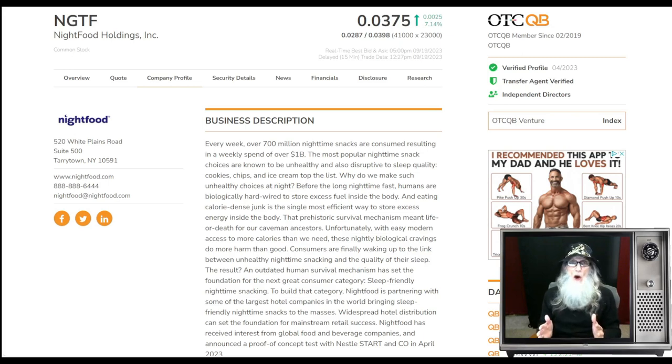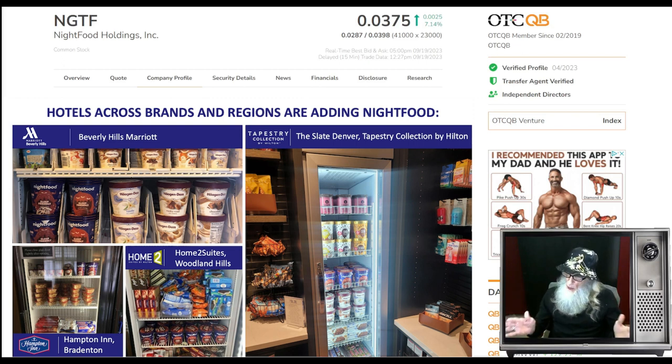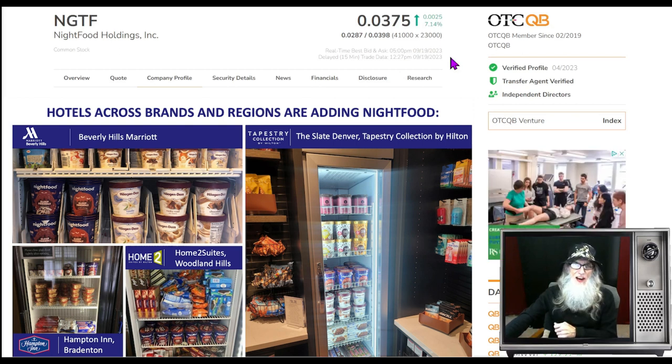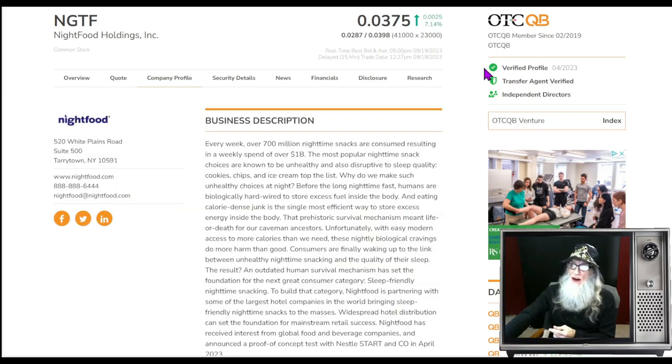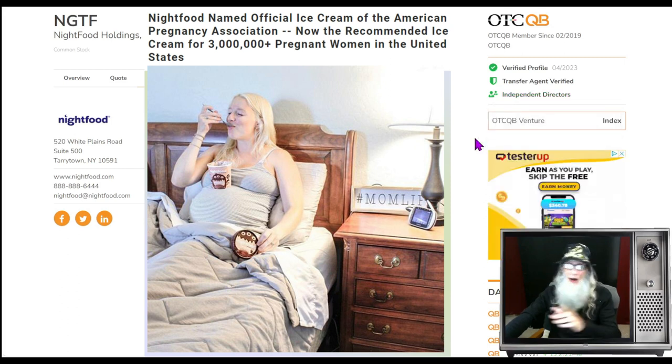They have a very interesting business model — not working with supermarkets and stores, but with hotels. Her chart is hot — an atypical breakout chart that looked to me like it was going to break out on Sunday, and she's breaking out right now. NGTF finished today at 3.7 cents, up just over seven percent. She is on the middle tier of the OTC, the QB — we call this the better tier, because here you have to audit your financials with a CPA. We've got validated information, a verified profile, and a transfer agent verified. She's also got independent directors listed.